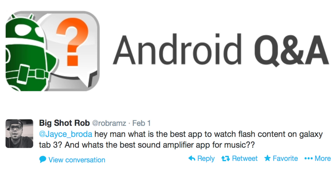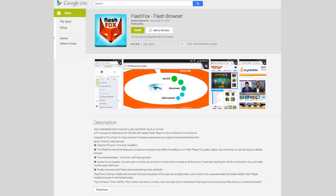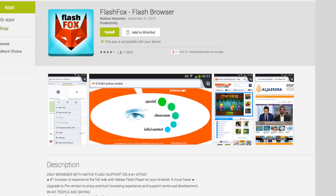First up is that very question regarding Flash. What is the best app to watch Flash content? It's a very common question, Rob, and all you have to do is download this app and have some CM Punk fun.